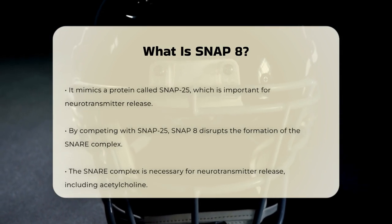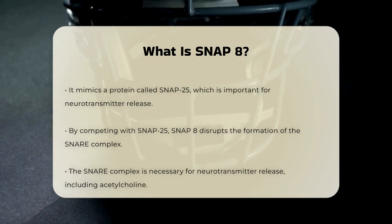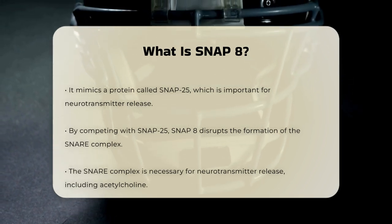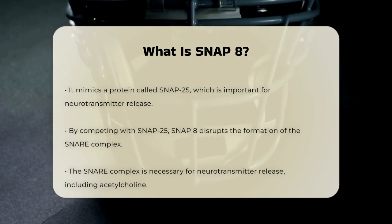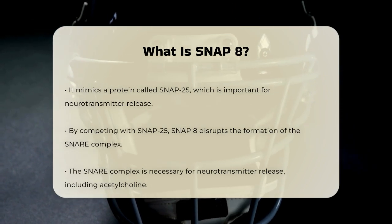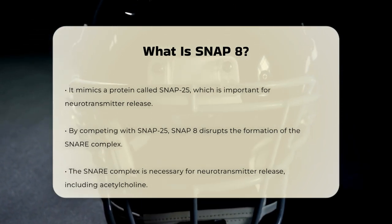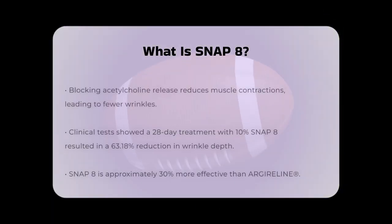Neurotransmitters are like messengers that tell your muscles to contract. By mimicking SNAP-25, Snap 8 competes with it for binding sites on other proteins like syntaxin and synaptobrevin. This competition disrupts the formation of a complex called the SNARE complex, which is necessary for the release of neurotransmitters. When the SNARE complex is disrupted, the release of neurotransmitters like acetylcholine is blocked.